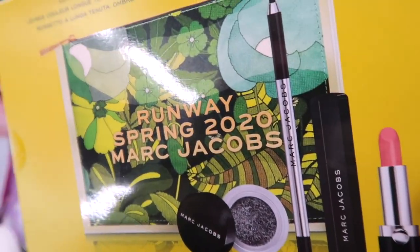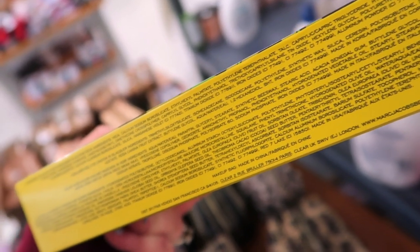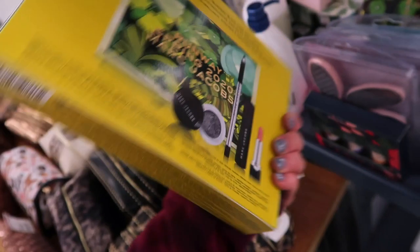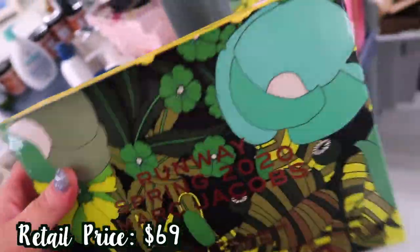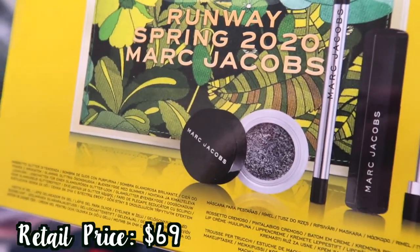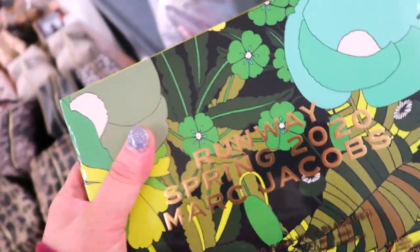I found the names on the bottom. This is the Glam Glitter Eyeshadow in Glitter Rock, and then there's the Highliner in Blacker, the Velvet Noir Major Volume Mascara, and the Lamarck Lip Cream in Cream and Sugar. I actually kind of want this for myself. How much is this? $24.99. Not too bad. That's a full size glitter it looks like, so I might pick one up. This is super cute and I love Marc Jacobs.